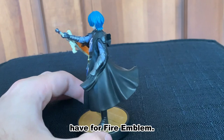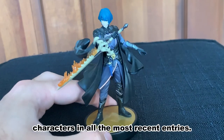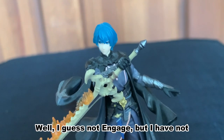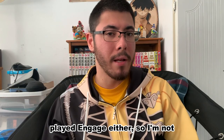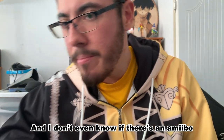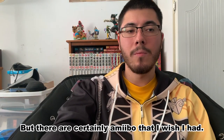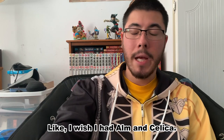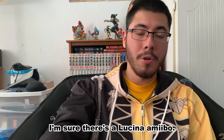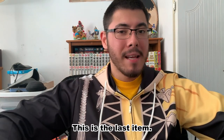For Fire Emblem Three Houses there's Byleth — male Byleth. There's kind of a similar effect on Byleth's sword as on Corrin's sword. I'm blanking on the name of Corrin's sword — I want to say Yato, though I might be wrong. Those are actually all the Fire Emblem amiibo I have — unfortunately only four — but those are the main characters from the most recent entries. I wish I also had Alm, Celica, and I'm sure there's a Lucina amiibo I'd like as well.